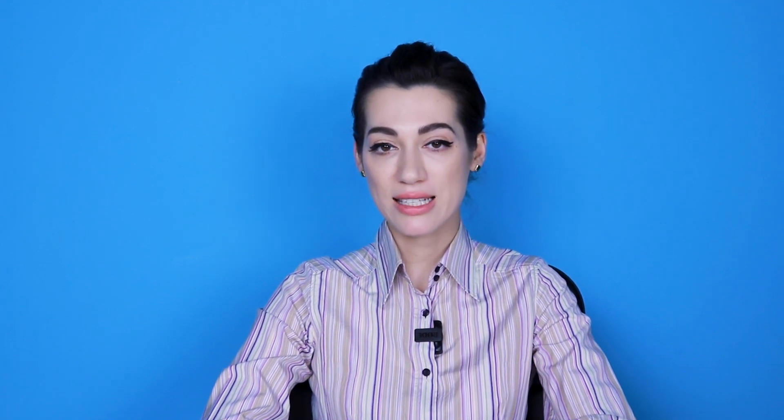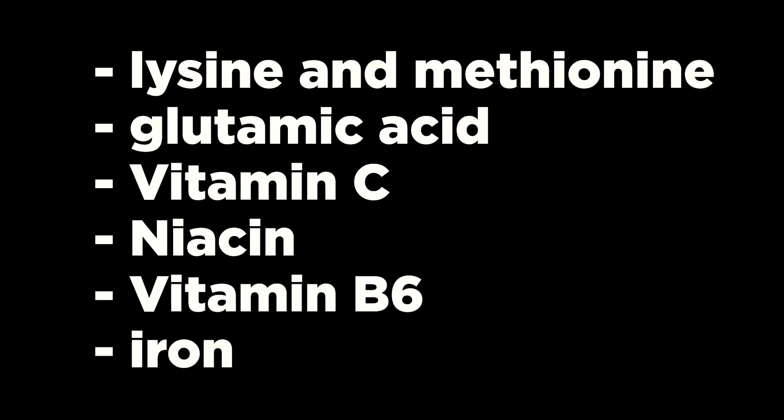Therefore, if you want to reduce the amount of fatty tissue and to increase muscle strength, you should pay attention to carnitine. Most of the carnitine in the human body is synthesized from essential amino acids lysine and methionine, a non-essential amino acid glutamic acid, as well as from vitamins C, niacin, and vitamin B6, and iron as well.